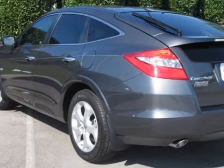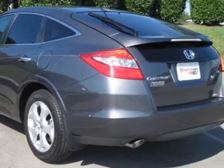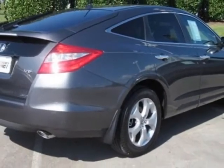This Crosstour has just under 2,500 miles. For your protection, a warranty is available for this vehicle.